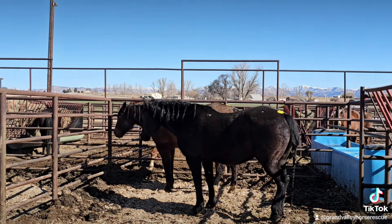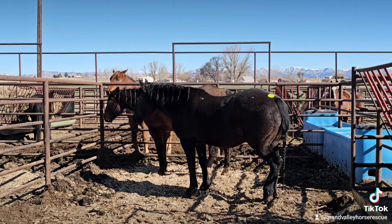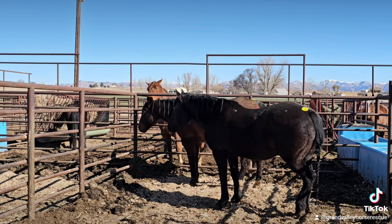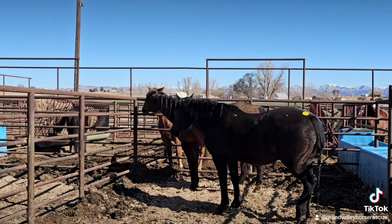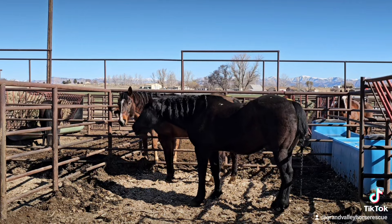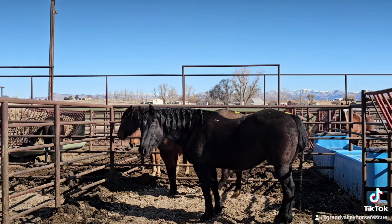We have a black half-Percheron mare in front who we just commented would make a really nice vaulting horse — very flashy, very solid. Behind her is a roan gelding who is a ranch horse. He can rope anything in the arena, it says, and he is a good horse to ride for any level. Same with the Percheron mare — good mare to ride at any level rider. I'm not worried about these two horses; I think they will be very safe. They look beautiful and well-trained.